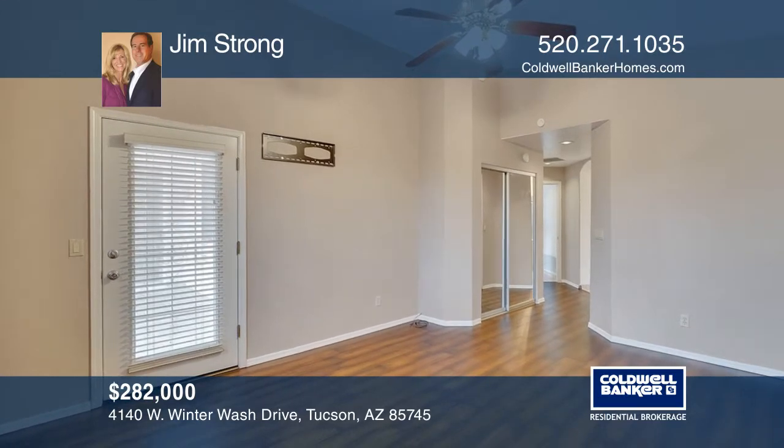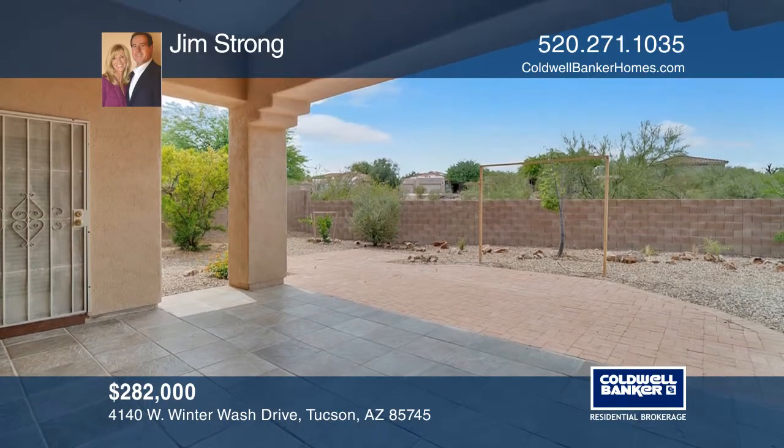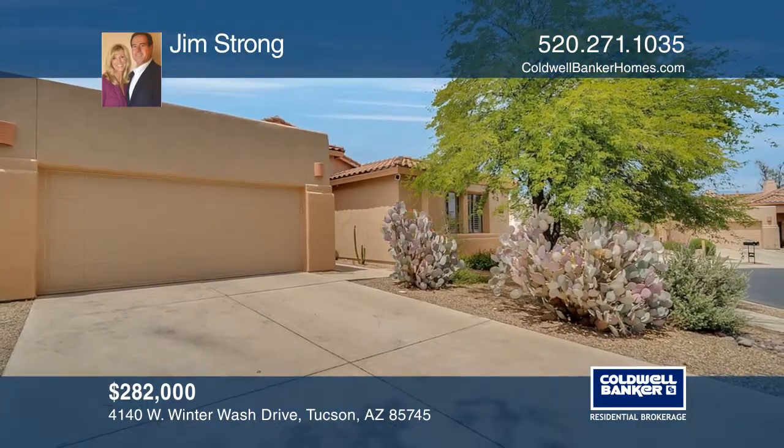three bedrooms and a den that will make you feel right at home. Check out this property for yourself by scheduling a tour with Jim Strong.